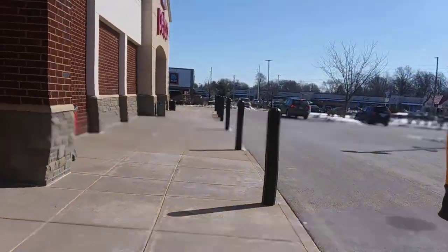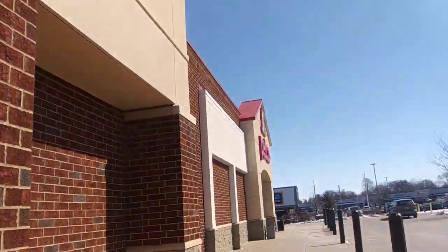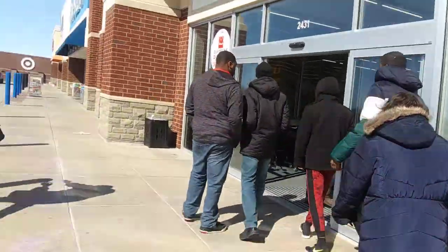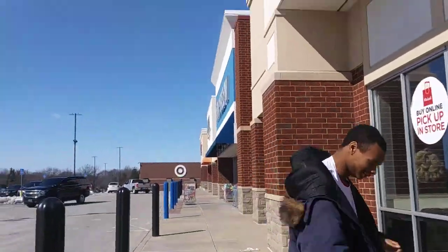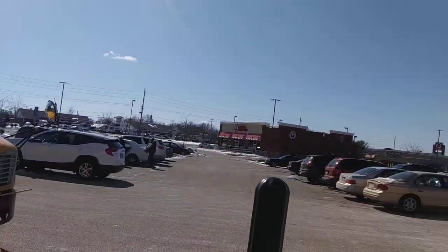Well guys, guess where we are right now. There's Aldi's over there, you can see Aldi's. And there's Petco right there. That's right, we're at the same shopping center that we came to last year. And over there you can see it's Five Below, and IHOP is right down there. Anyway, that's not where we're going to. Today we are going into Michaels.